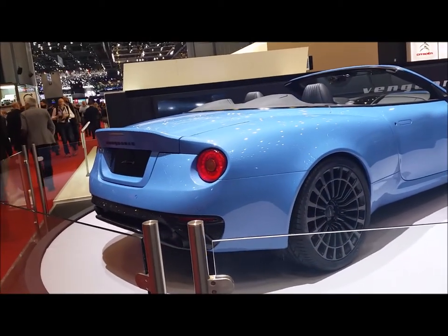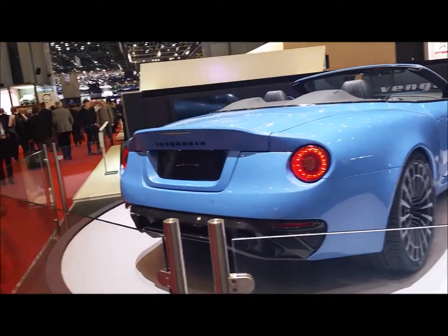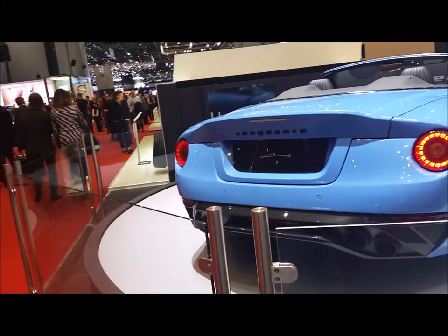This car is the only left-hand drive convertible we'll ever produce in the world — so it'll be the only one. But you have one in blue and one in grey? We've got a grey one, but it's in the saloon.